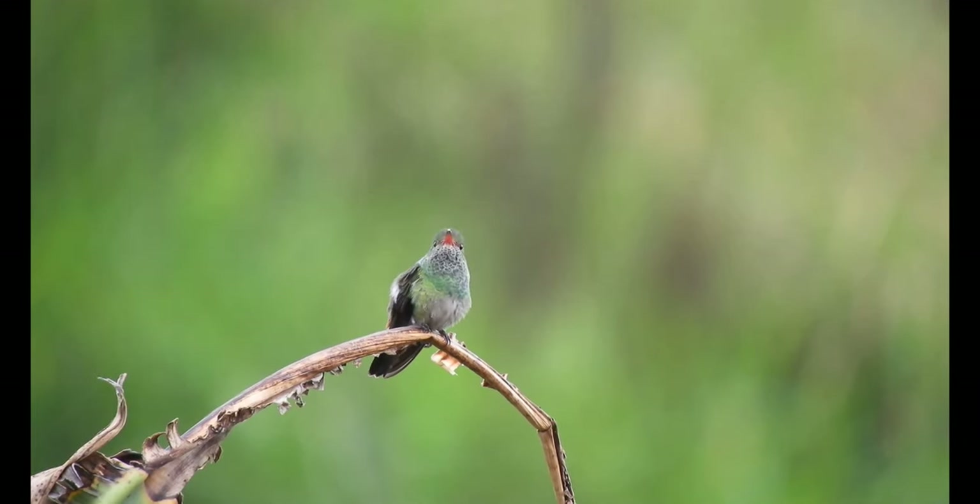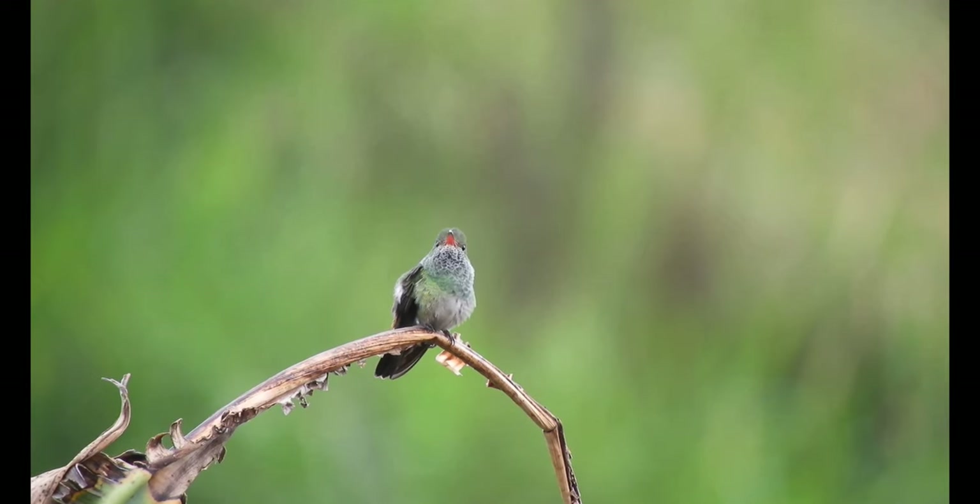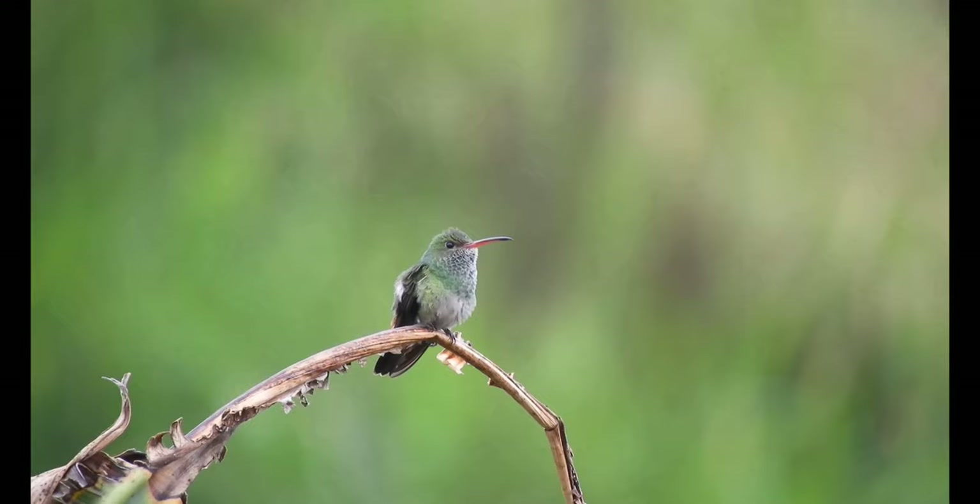It takes less than a week for a hummingbird to build its nest. Built by females only, nests are made of lichen, moss, and spider webs.